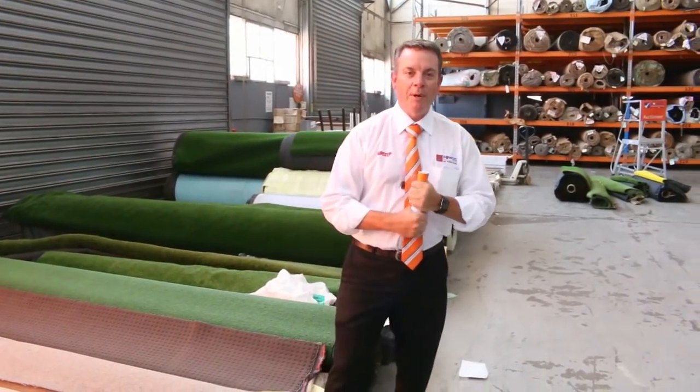G'day, I'm John from Fowles Auction and Sales. I'm here to preview tomorrow's carpet auction. It's Wednesday the 6th of February at 10am.